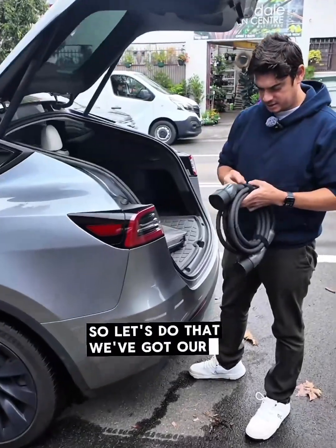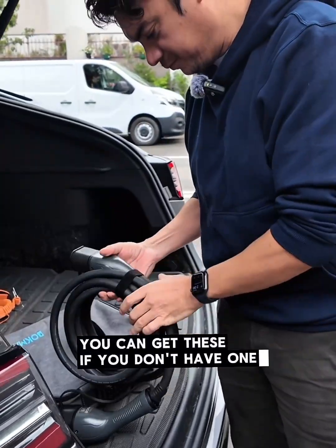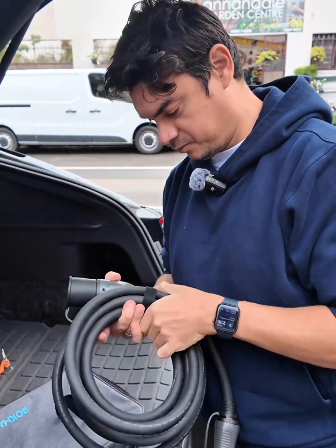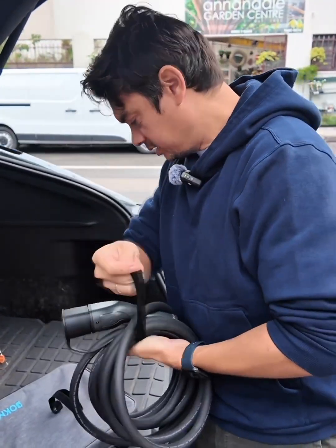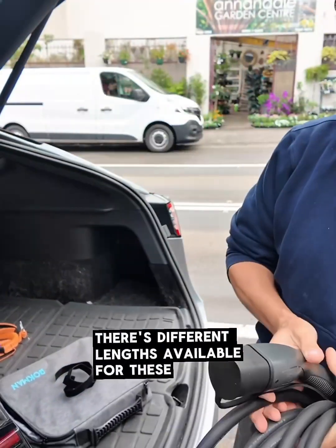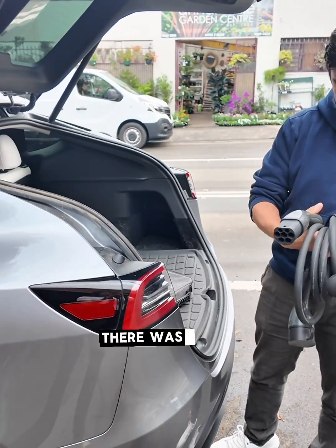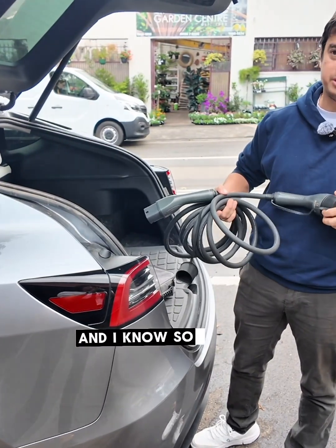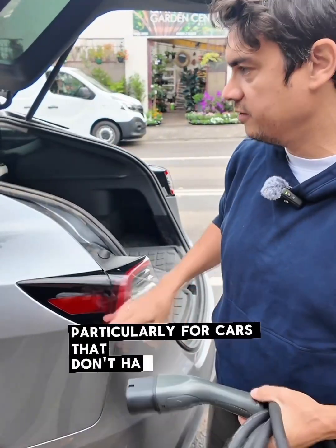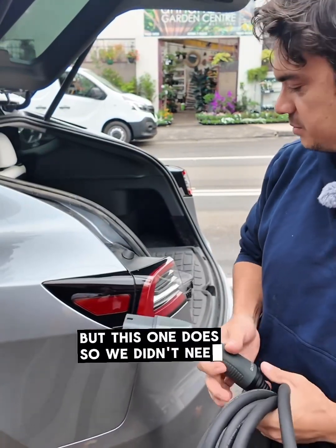We've got our Type 2 to Type 2 charging cable. You can get these pretty much anywhere — this one is just from Amazon. There are different lengths available. We went with the basic five-metre one. Some people do recommend longer cables, and that's very valid, particularly for cars that don't have a street-side charging port. But this one does, so we didn't need something super long.